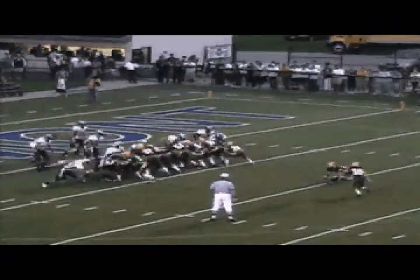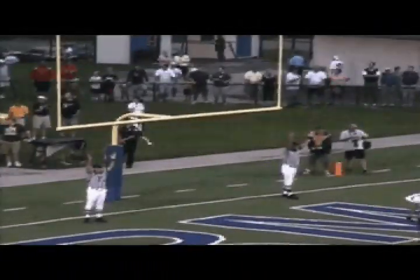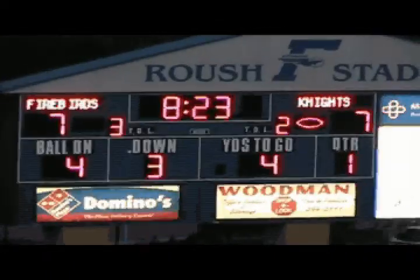That's the kind of confidence that you have to have in the option. And that's coach Ed Domsites — he'll run the option any place on the field, and certainly that was a good offensive call there.